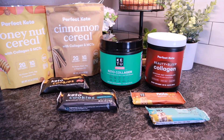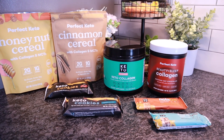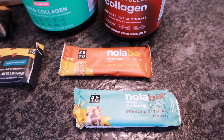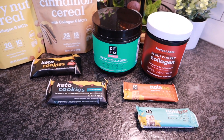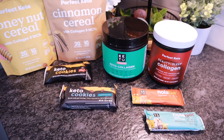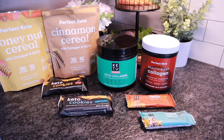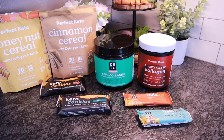This week they launched new Nola Bars — I already ordered mine, they haven't come yet, but when they do I'll give you a review. They already have coconut chocolate chip and peanut butter, and this week they launched maple pecan and white chocolate macadamia nut. I'll have it linked in the description box and it will apply the discount at checkout. Okay, let's go ahead and get started with today's video.